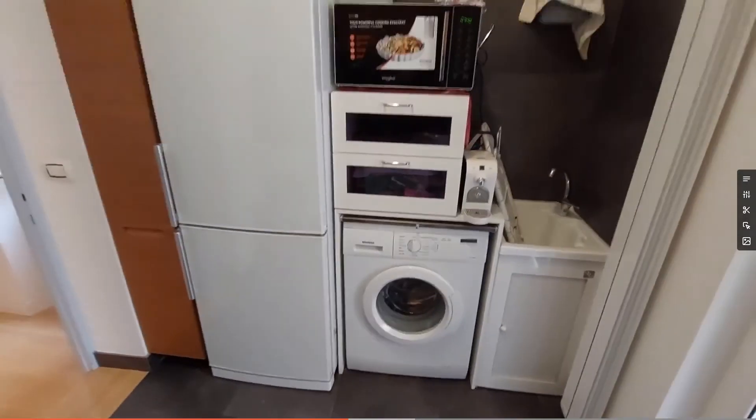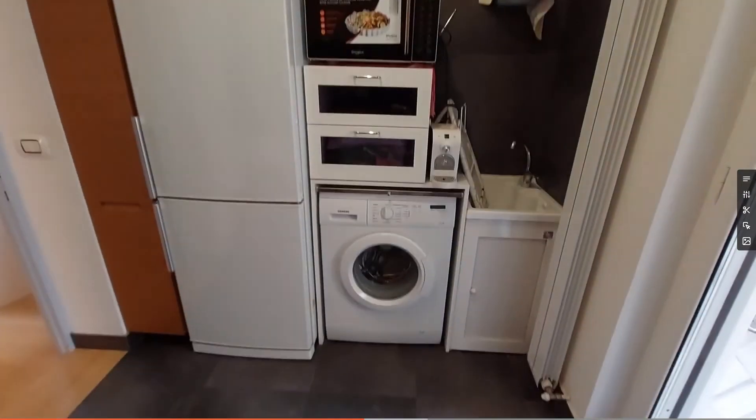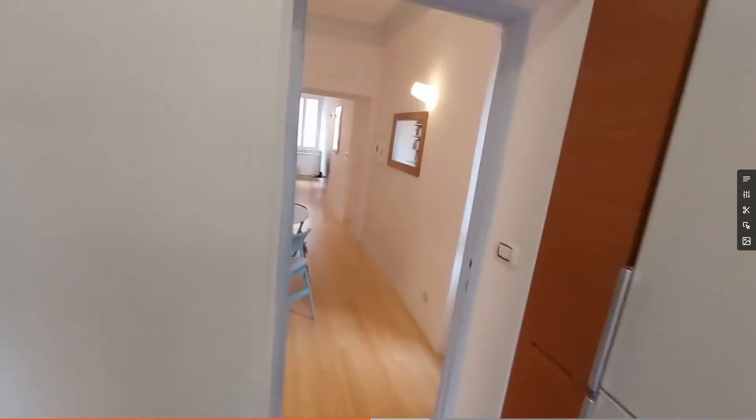Here you'll find two microwaves, the fridge, another sink and the washing machine.